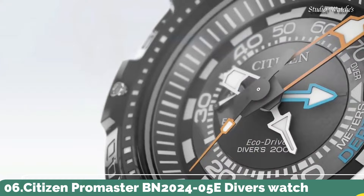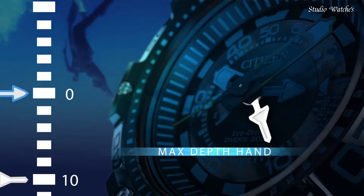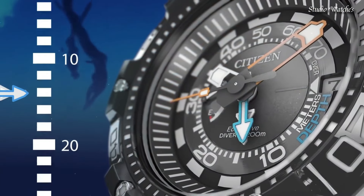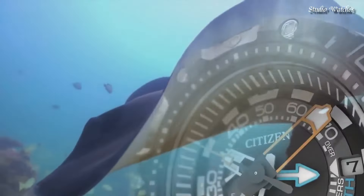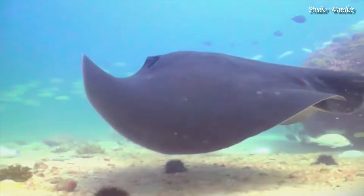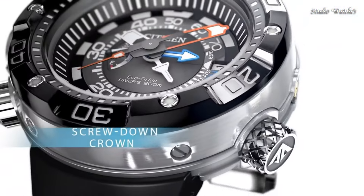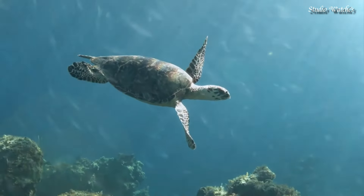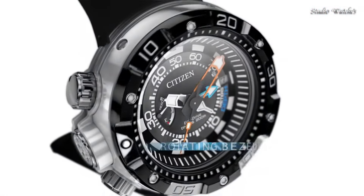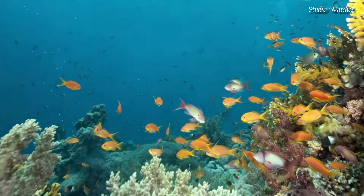Number 6: Citizen Promaster BN2024-05E Diver's Watch. Stainless steel case with a black polyurethane strap. Unidirectional rotating stainless steel bezel. Black dial with luminous silver and orange hands and index hour markers. Dial type: analog. Eco-Drive movement. Scratch-resistant mineral crystal. Screw-down crown. Case size: 53 millimeters. Case thickness: 18 millimeters. Water-resistant at 200 meters, 660 feet. Functions: date, hour, minute, second, depth meter. Japanese movement.